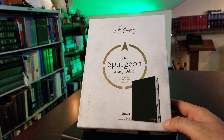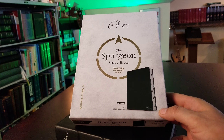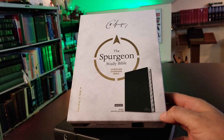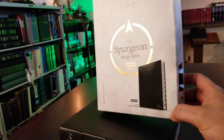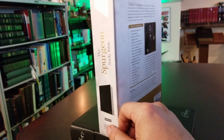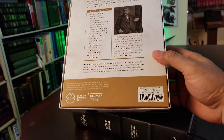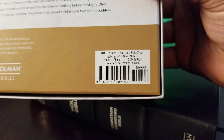On the back it says goatskin — these are printed and bound in China, so this is Chinese goatskin. If you're familiar with the differences between goatskins, Chinese goatskin is more similar to calfskin — it's really smooth.